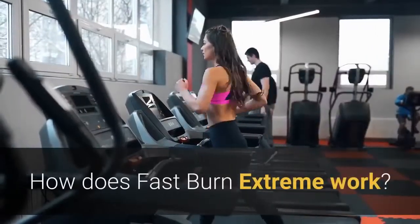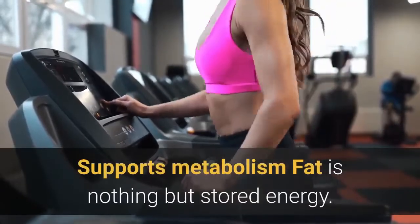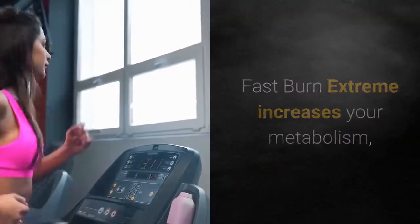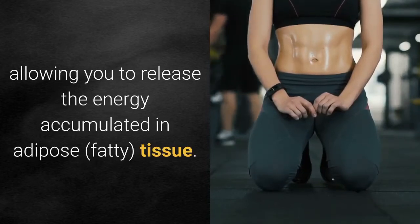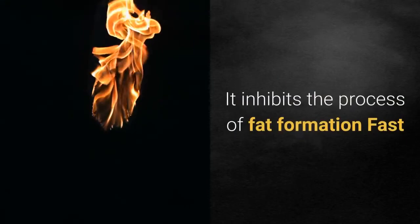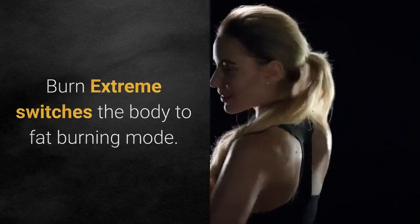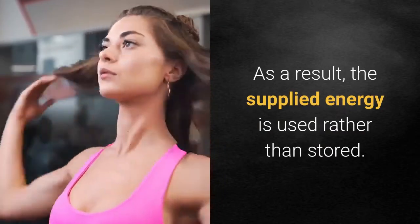Fast Burn Xtreme supports metabolism — fat is nothing but stored energy. It increases your metabolism, allowing you to release the energy accumulated in adipose fatty tissue. It inhibits the process of fat formation and switches the body to fat burning mode, so the supplied energy is used rather than stored.